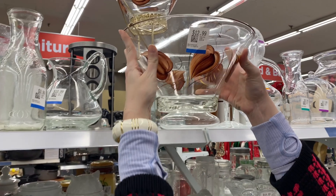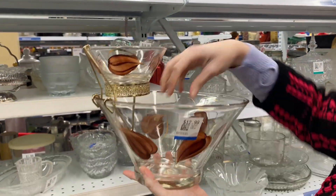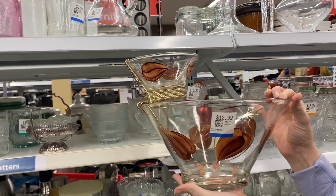I really like these. They are vintage sets and from what I understand you put your chips in the bottom and your dip in the top.